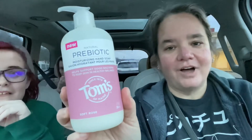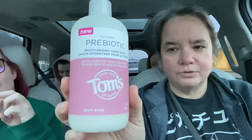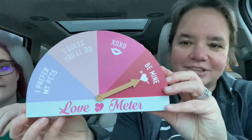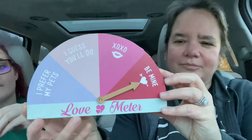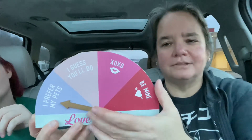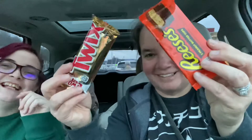This is an awesome find. This is the Tom's brand — it's a soft rose hand soap and I can't wait to try that. That is also at Target and I believe Walmart, but it's a lot more there. Then I found this just as we were getting ready to check out — it's a love meter. I prefer my pets. And then I also came out with these — I think it might be PMS.